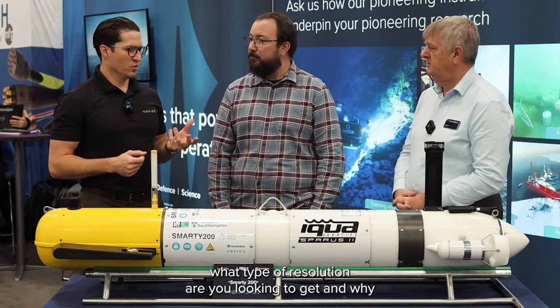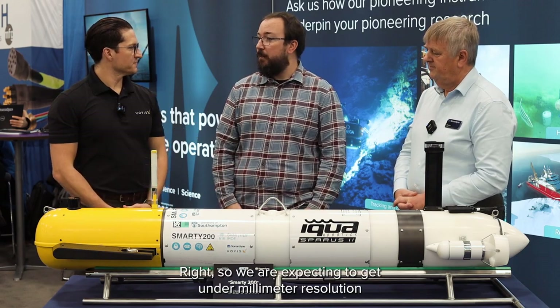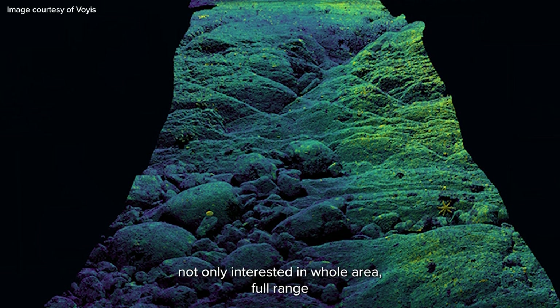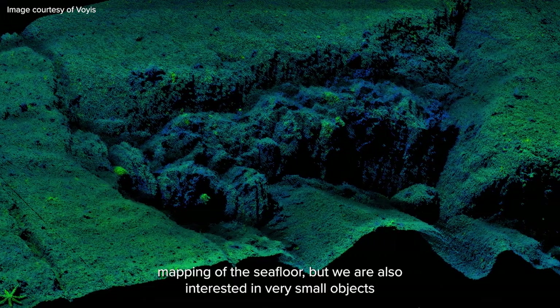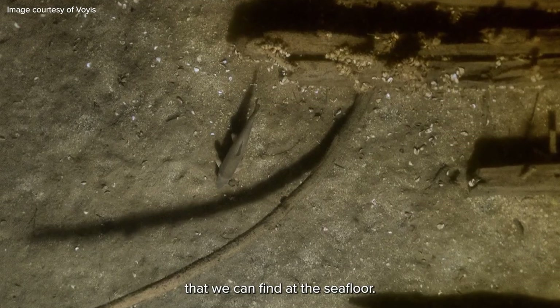So using the various sensors on the vehicle, what type of resolution are you looking to get and why is that important? Right, so we are expecting to get sub-millimeter resolution, and this is very important because we are not only interested in whole-area, wide-range mapping of the sea floor, but we are also interested in very small objects that we can find on the sea floor.